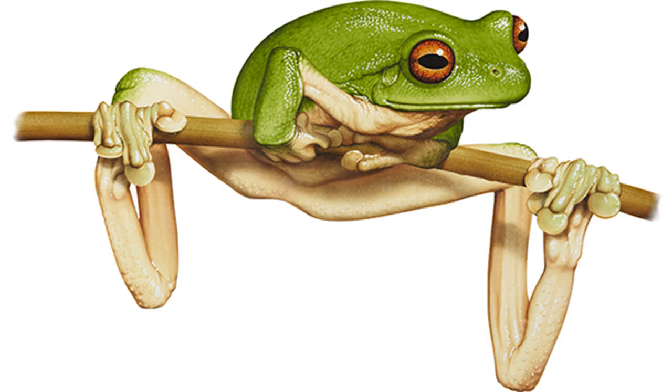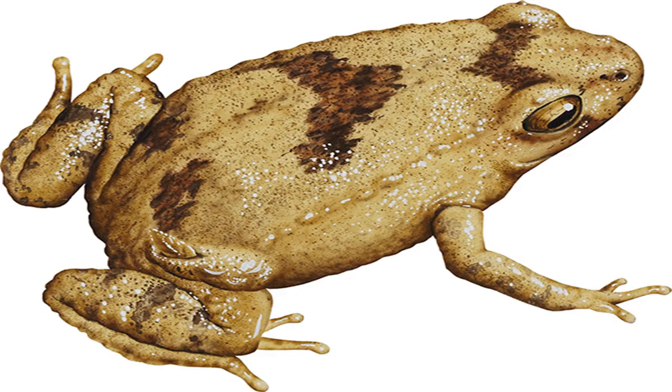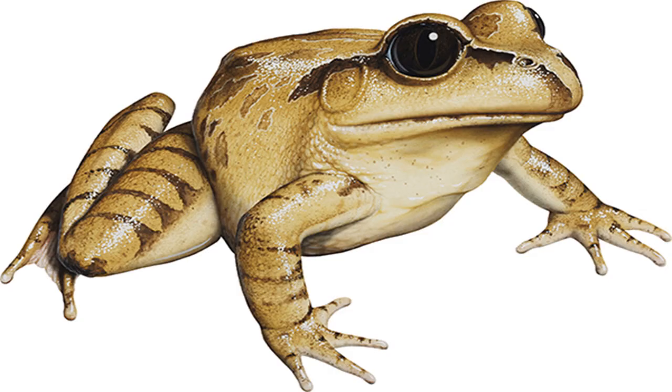Green tree frog Latoria caerulea. Image credit: Kevin Stead. Size: males to 77 mm, females to 110 mm. Found in cool, moist places including laundries, letterboxes and toilets in urban areas, around waterholes and streams from desert to coast. A likable frog, except among light sleepers, the green tree frog lives happily around humans. Its placid temperament and modest requirements have made it a popular pet. Some people believe the large adults control mouse and cockroach numbers.